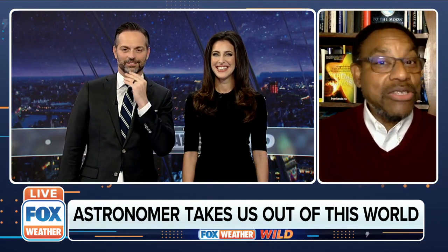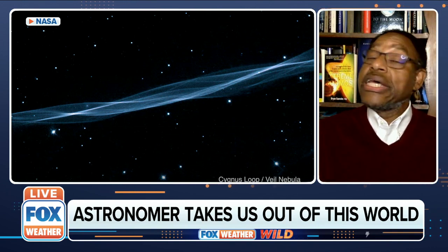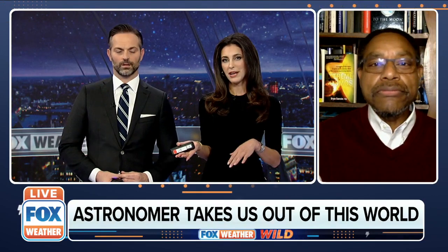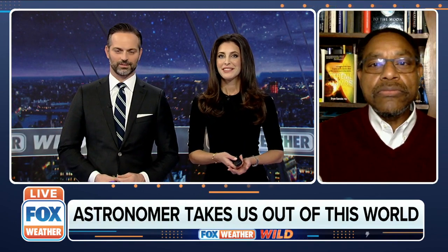Next is the Cygnus Loop. This is a supernova remnant — similar to what we saw before in that it's what's left over after the explosion of a star. The gases that were once part of the star have blown out over a tremendous distance and look very long and wavy. It's what's left over after a star explodes, just a different shape. It kind of looks like a ribbon on a Christmas present.